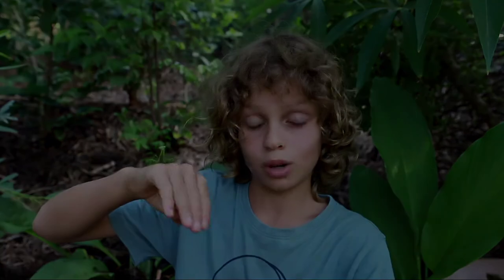Most slender neck mantises are actually brown, but I'm really lucky to find this green one.